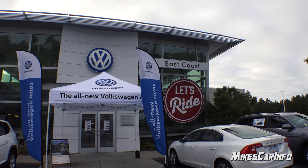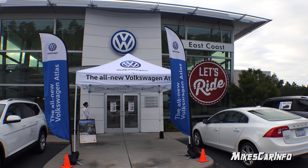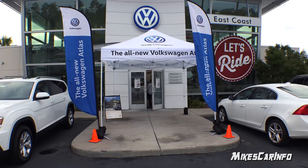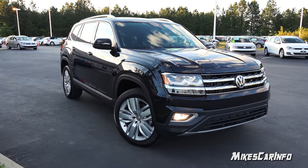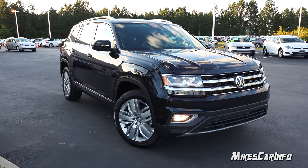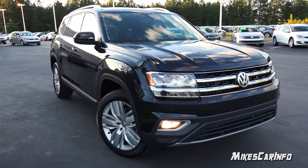Hey, this is Mike. Thank you so much for choosing this video today. I'm in Myrtle Beach, South Carolina visiting East Coast Volkswagen, and I have a few minutes to spend with a 2018 Volkswagen Atlas Premium. This is top of the line — it has every feature that the Atlas has to offer at the moment, so let's quickly look at it.